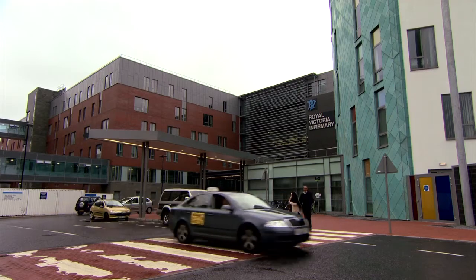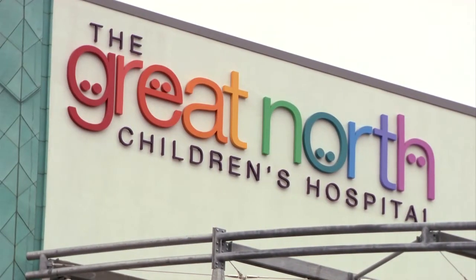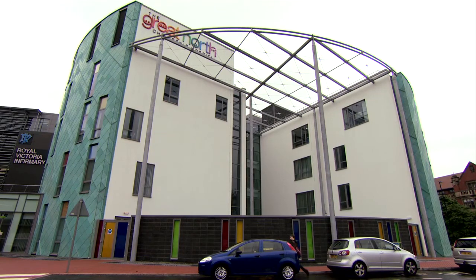My name is Dr Andrew Jennery. I'm a consultant paediatric immunologist and I work here on the children's bone marrow transplant unit at the Great North Children's Hospital in Newcastle-upon-Tyne. We are a centre of excellence. We've been transplanting children for over 20 years and children with chronic granulomatous disease for over 15 years, and have really led the way in transplanting these children with excellent results — some of the best in Europe.